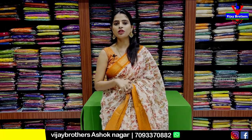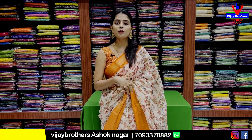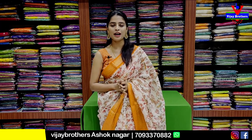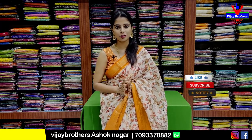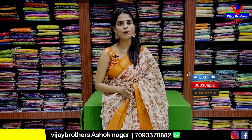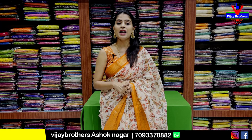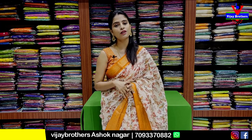Hello all, Namaste, welcome to Vijay Brothers, this is Nonika. So in this episode, we will show you sarees available at our Ashoknagar branch. We will show you the 8th crossroads of Ashoknagar, Cafe Victoria. You will have a call for the address and the location.